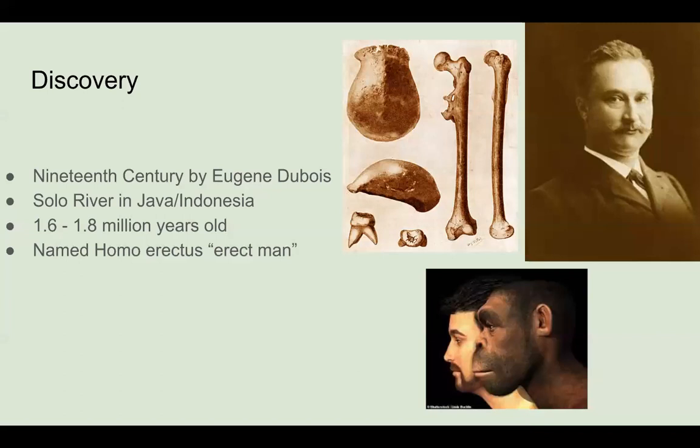First, I want to get into the discovery and naming. Homo Erectus was discovered in the 19th century by Eugene Du Bois. According to Boyd and Silk 2018, Eugene Du Bois was the founder of Homo Erectus and the one to name it — he named it Homo Erectus, meaning 'Erect Man.' He found the remains in Solo River in Java, which is what we know today as Indonesia. When they dated these remains, they came back to be 1.6 to 1.8 million years old.